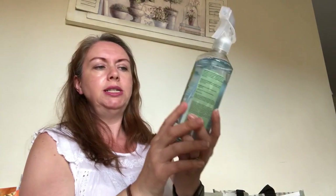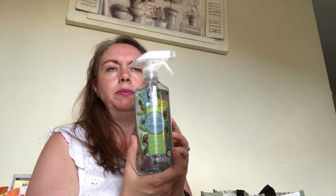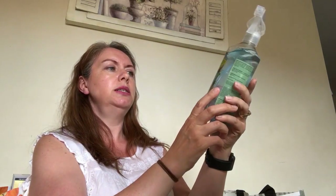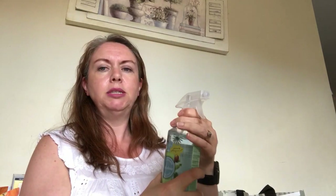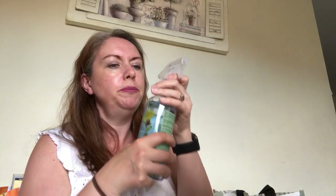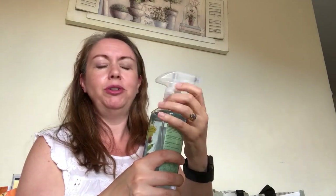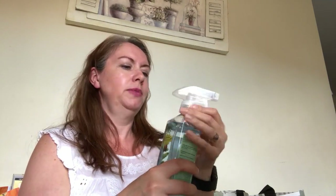I've got some Fabulosa, which is a disinfectant spray. I've been getting this in Aldi for 99p but I think it was 89p in Home Bargains and they have different scents. This one is pineapple and coconut - it kind of makes me think of a piña colada. I didn't smell it in the shop but it does smell quite nice.